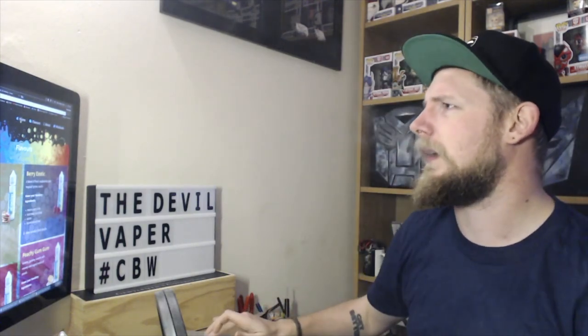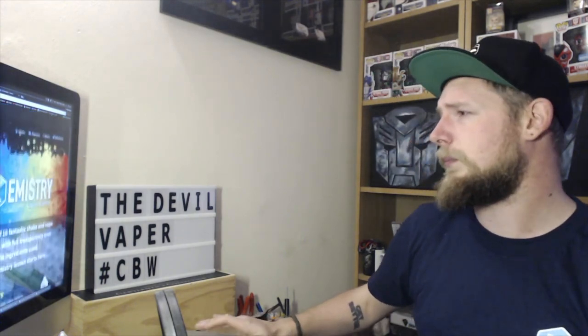Cloud production is alright. These are 80-20 VG/PG, so cloud production is quite good. That's a nice flavour, no complaints with it. It meets the actual standards of what it says it is.